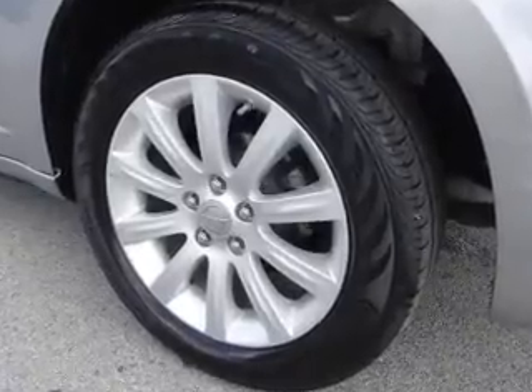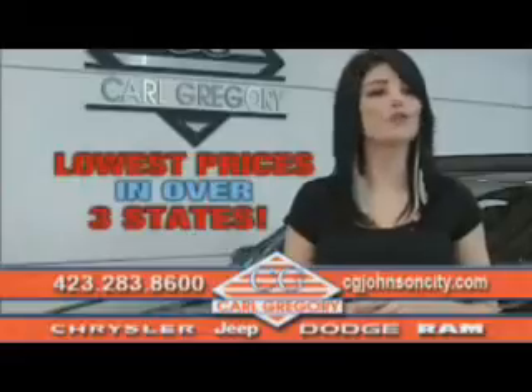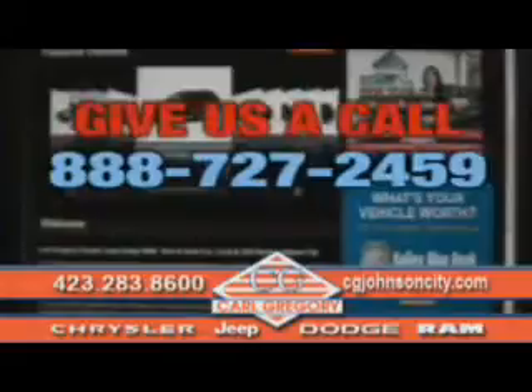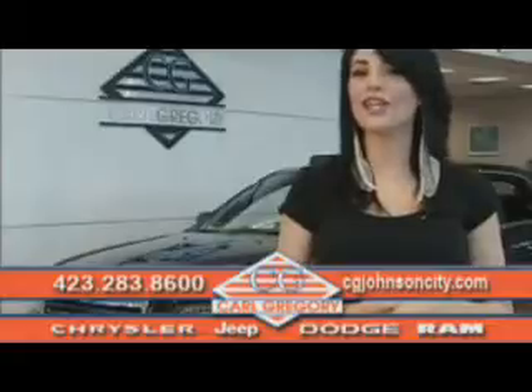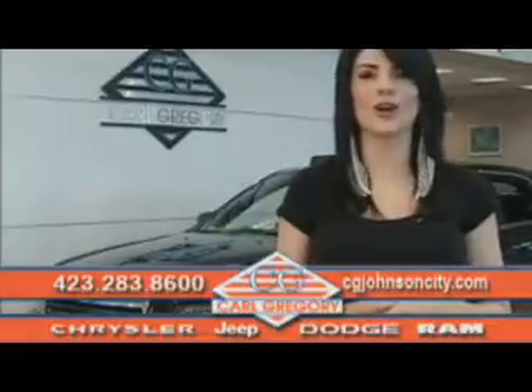Call or click to contact us today. By browsing our website, you'll find over a thousand vehicles at our lowest prices in over three states. Email us or just give us a call at 888-727-2459. And again, thank you for shopping on CGJohnsonCity.com. We look forward to earning your business.